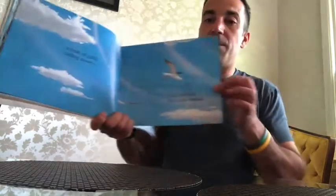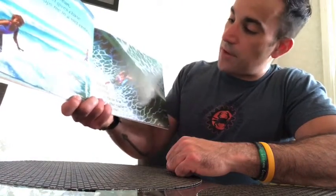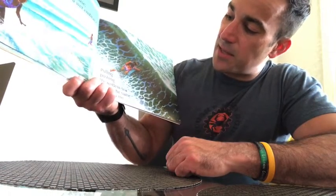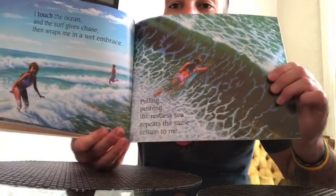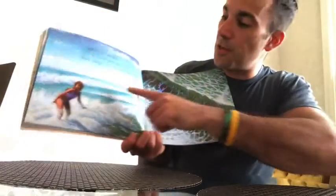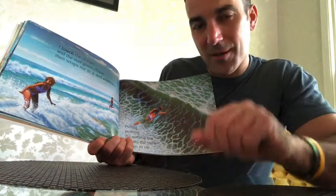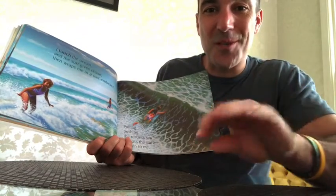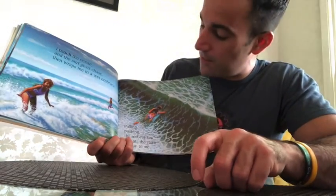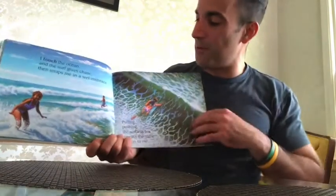These are called seagulls. "I touch the ocean and the surf gives chase, then wraps me in a wet embrace. Pulling, pushing, the restless sea repeats the same refrain to me." And there's a little girl swimming in the ocean, wading in the water. How does the ocean feel to you when you touch the water? It feels wet, right? Maybe a little slimy too. The ocean water can feel a little bit different than the water in our sink. And those waves crashing around, you can feel the bubbles too. It's pretty cool.